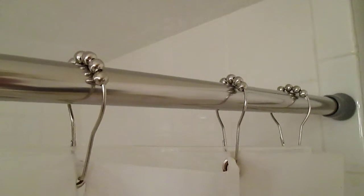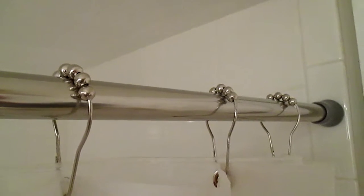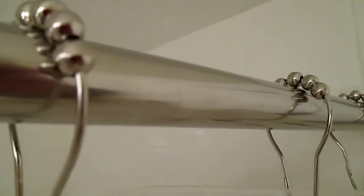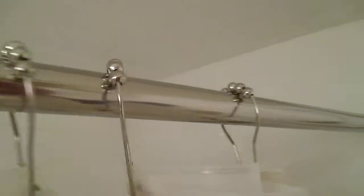Here we have a set of shower curtain rings. You get 12 in your package. They're 100% stainless steel, non-magnetic, rust free, and they have a polished chrome plated look to them. They also have closed hooks, so nothing's ever going to fall off of them, and they slide really nicely. Check them out.